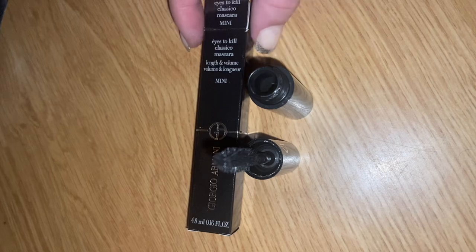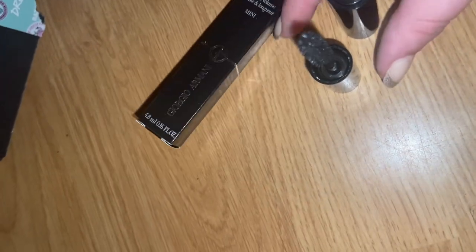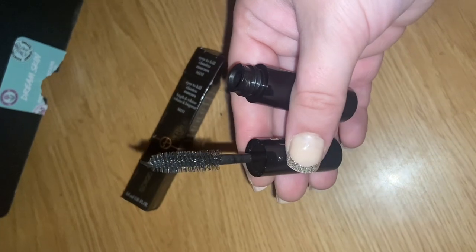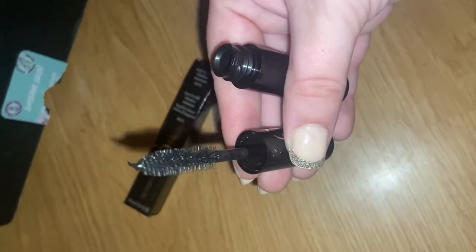More Armani goodies. This is the Eyes to Kill Classico Mascara, and this is the mini size. This would be perfect for weekends away or just popping in my handbag to top up the eyes as the night goes on. A nice little purple size and it's in the colour black.